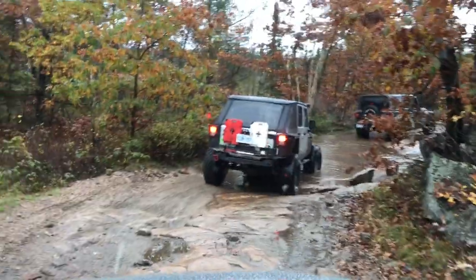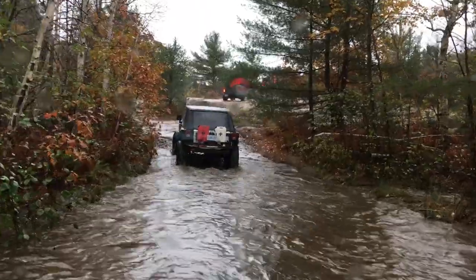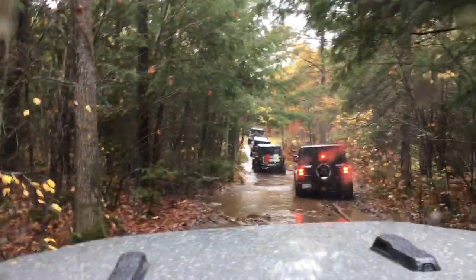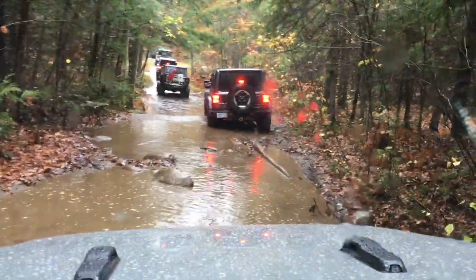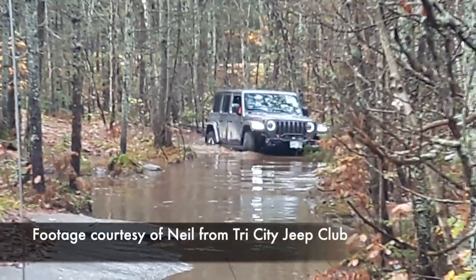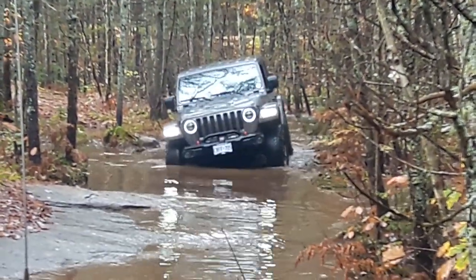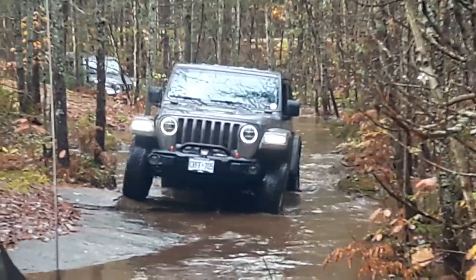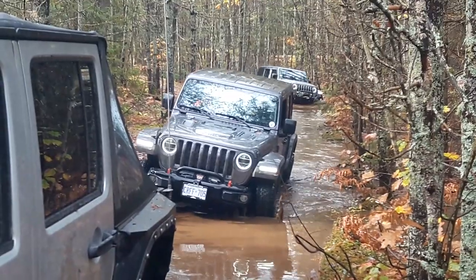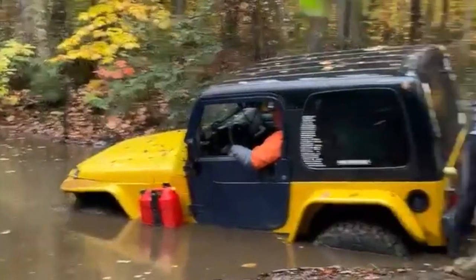You may have noticed by now that it was definitely a wet time to be out on the trail, with lots of water and mud hazards. And then I learned there were even more. It was clear there was lots to learn about bringing your Jeep through hazards like this — and something special to learn if you have a manual transmission. Let's talk to Neil from the Tri-City Jeep Club to see what we can learn.